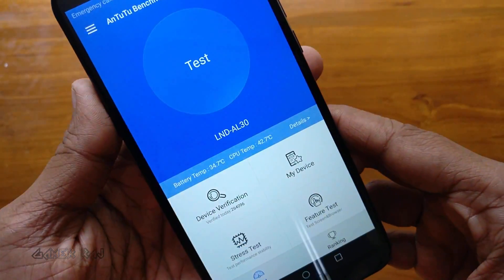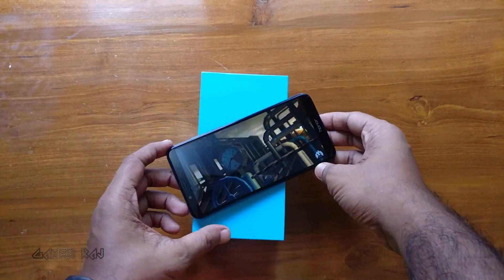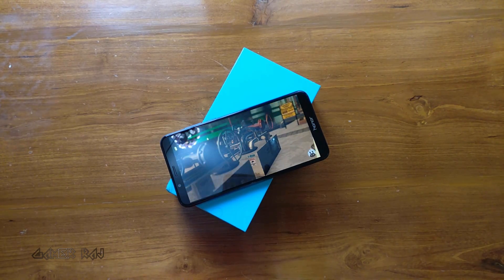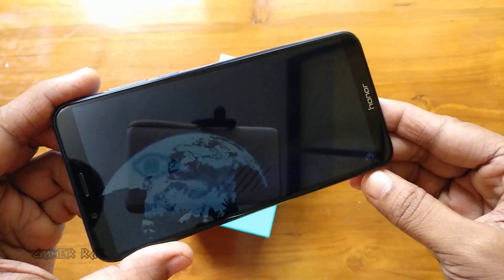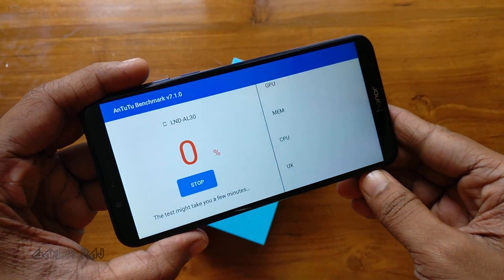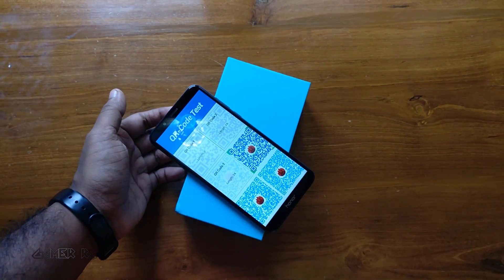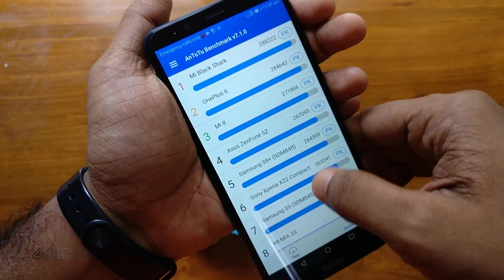Going to test it. I will be skipping through the various tests — including image processing blur. The test is almost complete. It has got a final score of 70,929, and the rank of the device is 51.